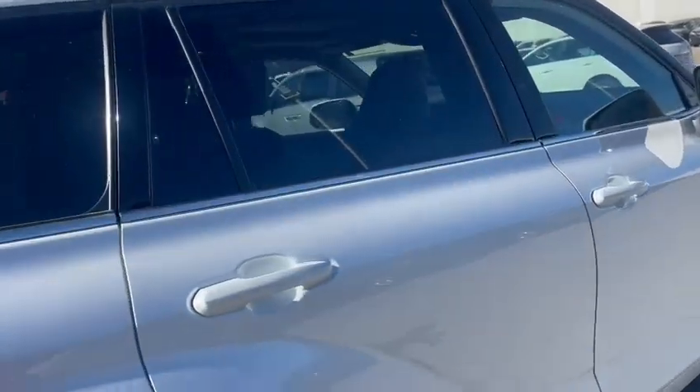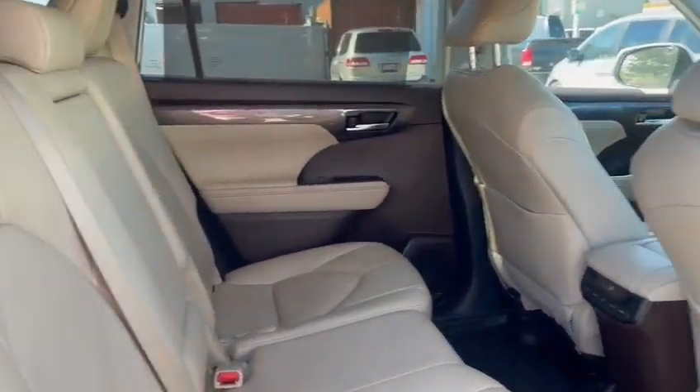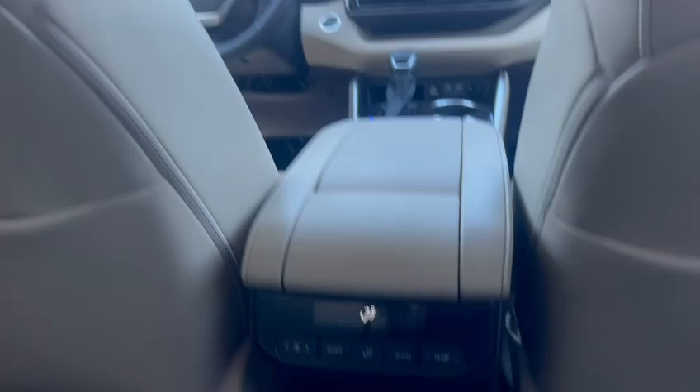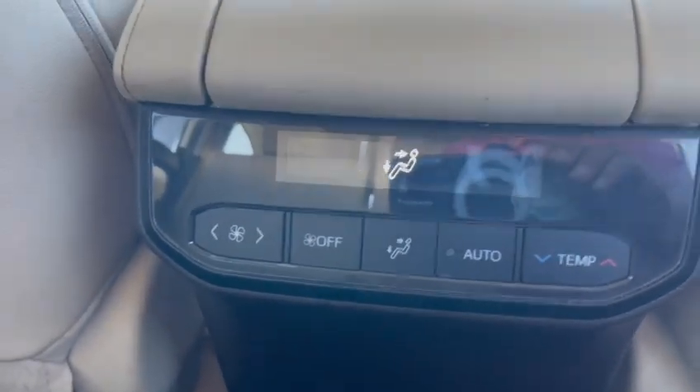Let's take a look inside the beautiful interior — tons of room in here. Back here you'll be able to control the temperature. Rear passengers will be able to control the temperature independently.